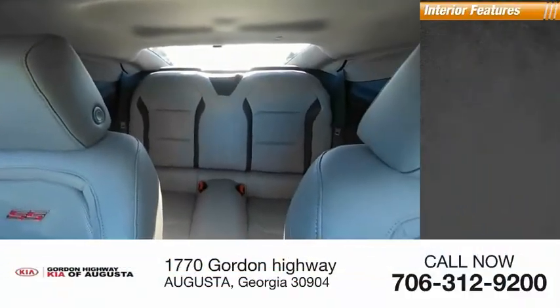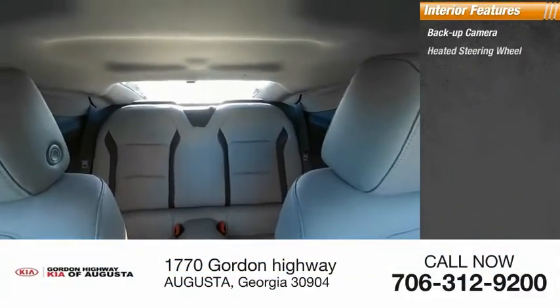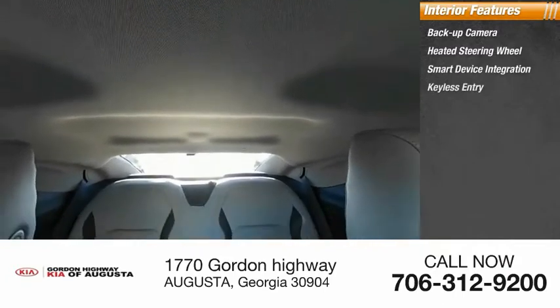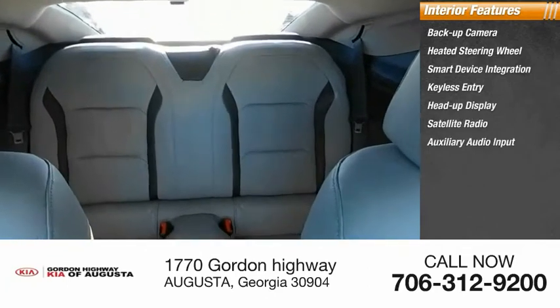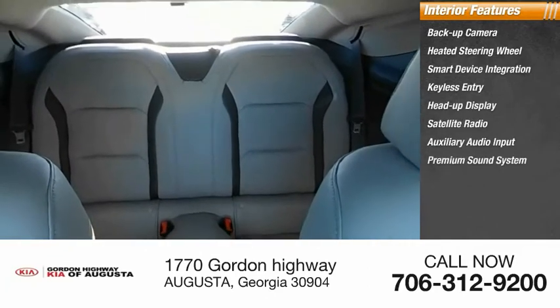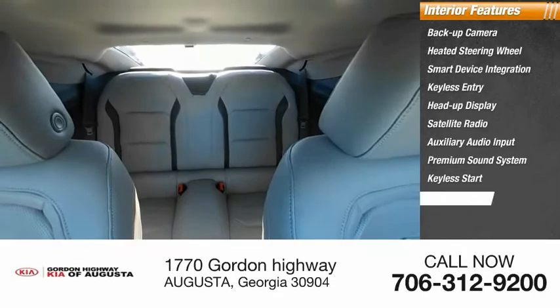Inside you'll find a backup camera, heated steering wheel, smart device integration, keyless entry, heads-up display, satellite radio, auxiliary audio input, premium sound system, keyless start, and security system.